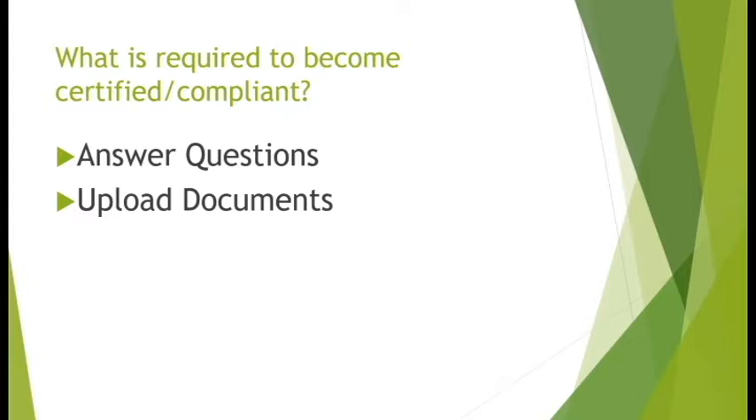Once you answer the questions and upload the documents, you submit for review. These contractor compliance sites have safety professionals who review your documents. It says it takes up to a week. So if you're trying to get a job by Friday and it's Wednesday, that's a concern. What we do is maintain relationships with the safety professionals at these sites, follow up, and make sure the process gets expedited if possible.